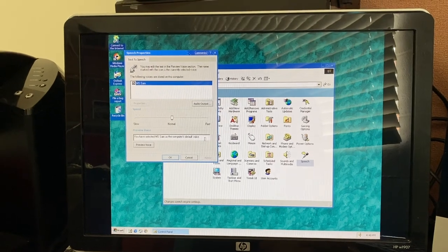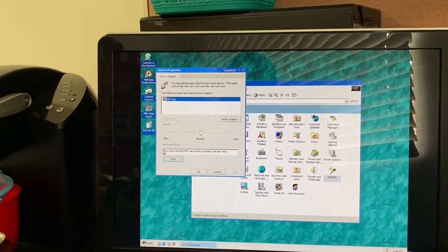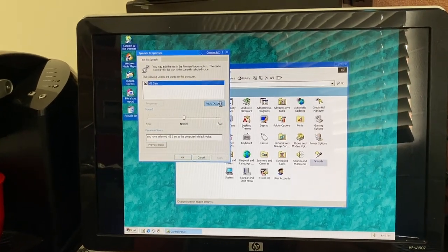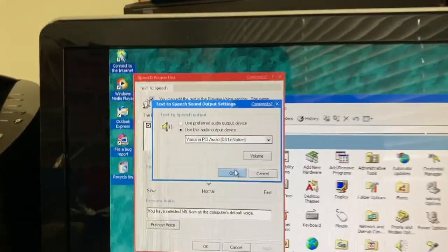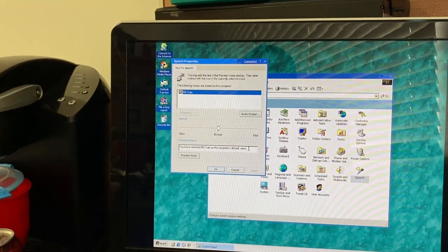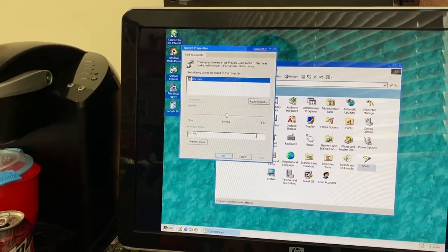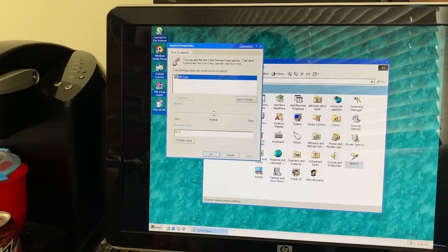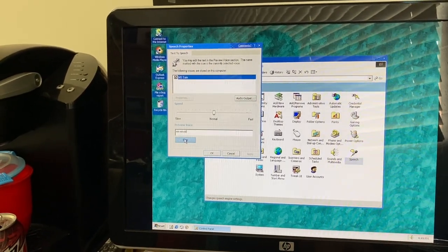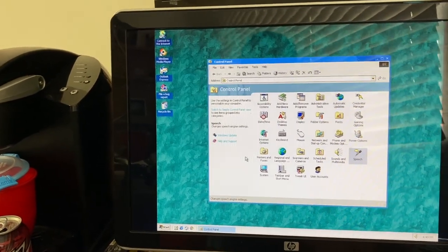We actually have Microsoft Sam here — I wonder if that works. It doesn't appear to be working. The audio output is set correctly on the Yamaha PCI audio onboard sound. I wonder if changing it from the default will help — but it doesn't work. No Microsoft Sam preview for this video, unfortunately.